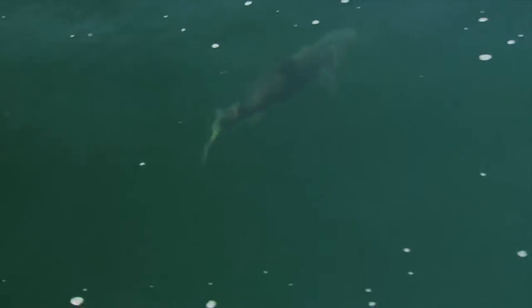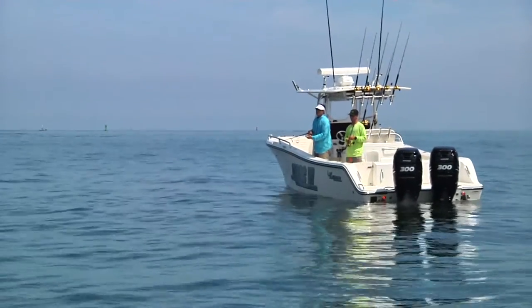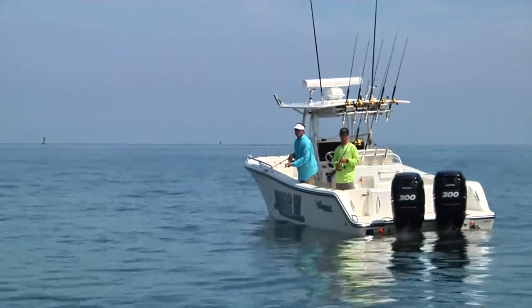Highly structure oriented and ever curious, scout for Cobia as you first approach a wreck, as the boat itself may prompt them to appear.